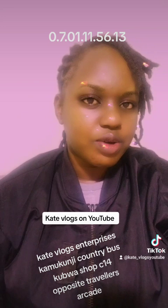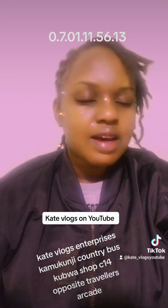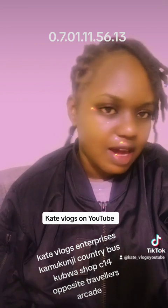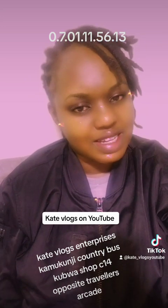Go watch the other video I posted about those. Other crocs are also available and we do deliveries countrywide. I'm also able to send parcels to South African and East African countries. Thank you so much for watching — I'm looking forward to serving you at Kate Vlogs Enterprises, located in Kamkunji, C14. Just come visit and let's talk business. Have a lovely day!